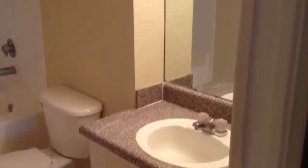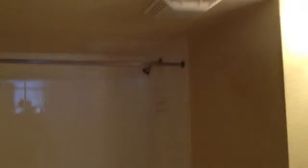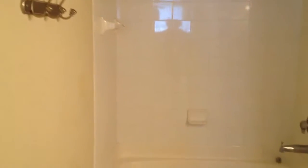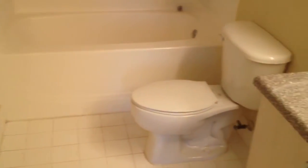And then the master bath with the sink. The shower. And the linen closet.